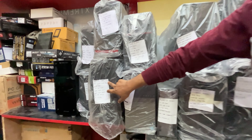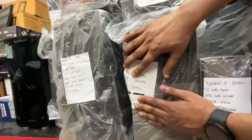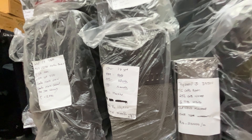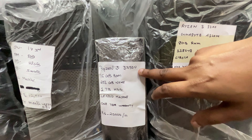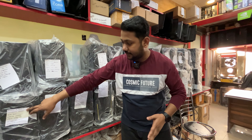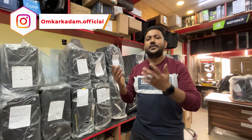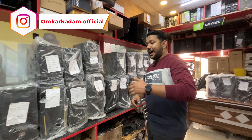We also have an i7 3rd generation system. In the Ryzen lineup, we have a basic Ryzen 3 1200 system with integrated graphics. For gaming, you can pair it with a 750 Ti or 1050 Ti graphics card, and you can play basic games like GTA 5 easily. It's a good system to consider.